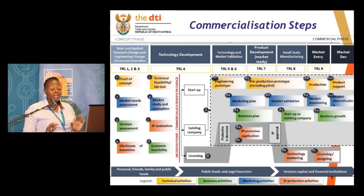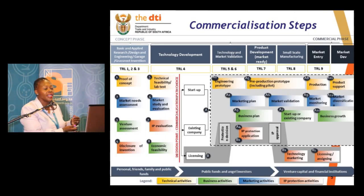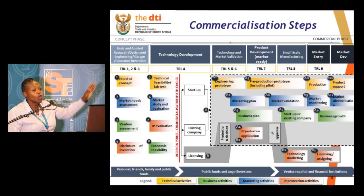Let me problematize this whole area for you. When this slide was done, it took me two days, because at some point I thought, you know, it's this complicated. And for me, it's really a true reflection of when you move towards commercialization — when you move from an idea to a product in the market — it's this complicated. So we have to take cognizance of that.